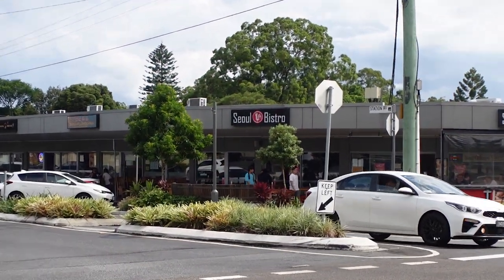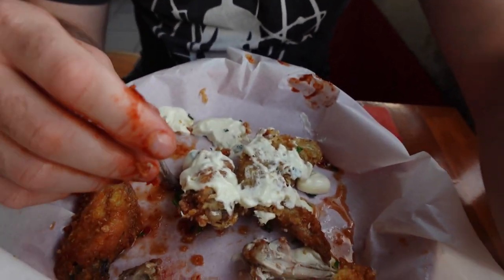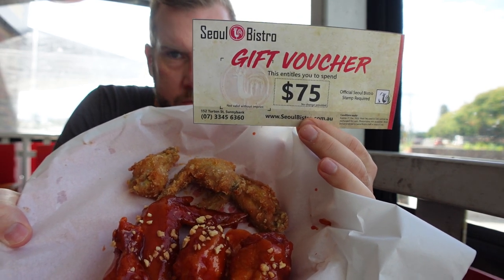I enjoyed my experience at Seoul Bistro. The total price was $28.90. I did leave some chicken wings behind — I would not overdo it were I to do it again. Crowning my favorites: the yangnium was very interesting, I quite enjoyed that one. Also the sour cream and chives — a great combo. The honey wasabi was also pretty good. But the simple crispy fried also really hit the spot. Make sure to like and subscribe, leave a comment below, and check out how you can win one of two $75 vouchers for Seoul Bistro in the description. Many thanks for watching, and I will catch you in an alleyway sometime. Cheers.